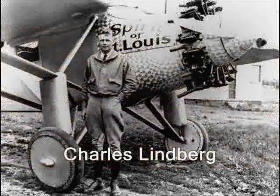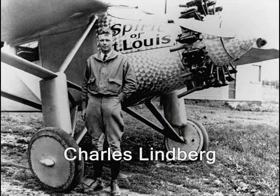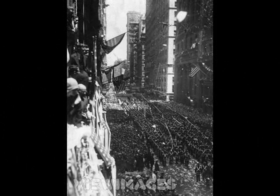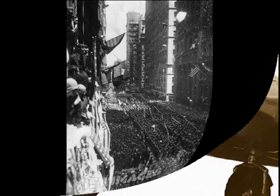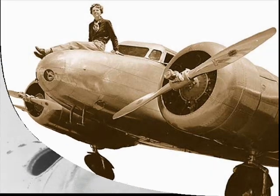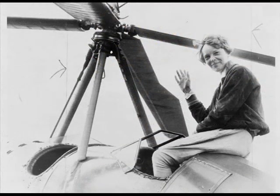As the planes became more powerful and dependable, endurance flying really became popular. The world cheered and ticker-tape parades were held in celebration of Charles Lindbergh's amazing feat of being the first to fly solo across the Atlantic Ocean. And the world mourned when, in her quest to become the first to circumnavigate the globe, Amelia Earhart was lost over the South Pacific, never to return home again.